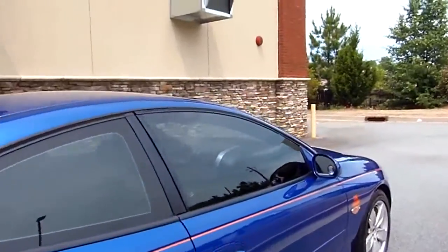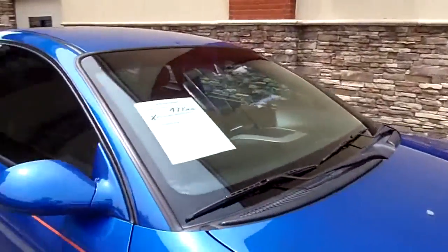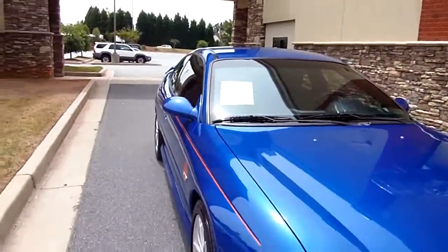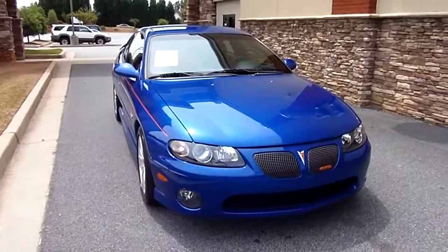We do have a wide selection of cars, trucks, SUVs, imported and domestic here at AR Motorsports. We're selling cars like candy bars at AR Motorsports.